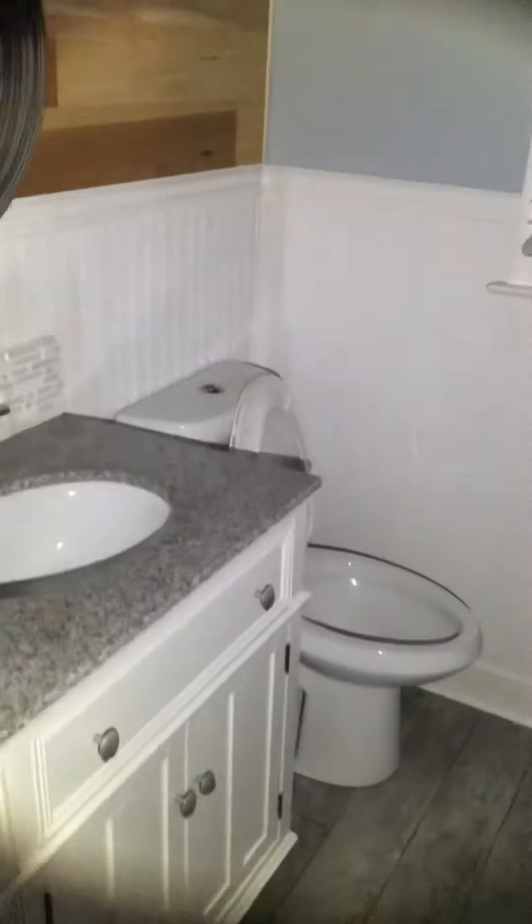New vanity top — probably both new vanities — new toilet, and updated tile. This bathroom looks pretty well updated.